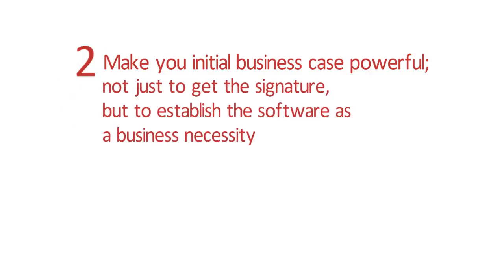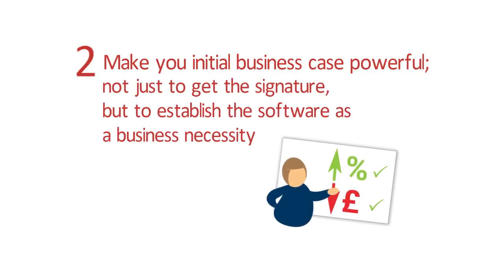Tip 2: Make your initial business case powerful — not just to get the signature, but to establish the software as a business necessity.